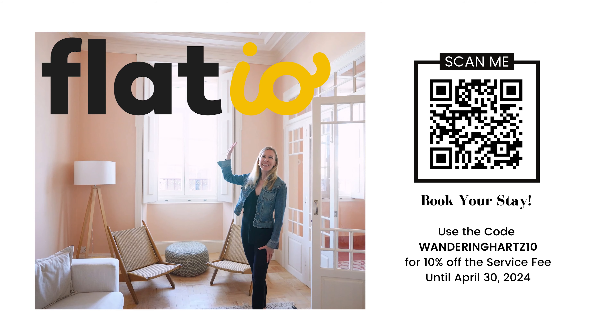Speaking of Flatio, they're giving viewers and listeners 10% off the service fee right now. Use code 'wanderinghearts10' or book through our link in the description. This is not sponsored, but it is an affiliate link, and the discount is valid until April 30th, 2024. You can scan the QR code on screen or use the link below.